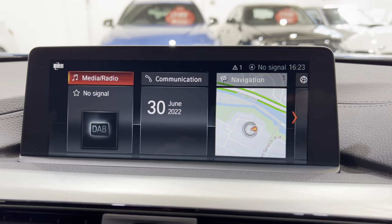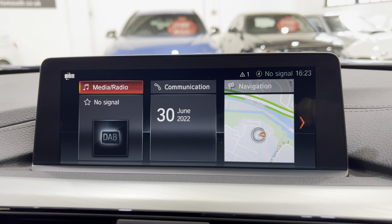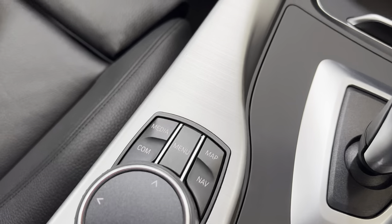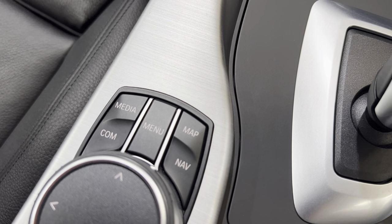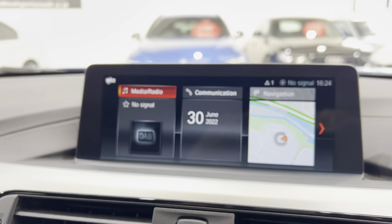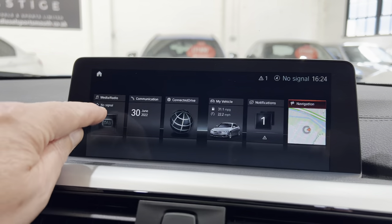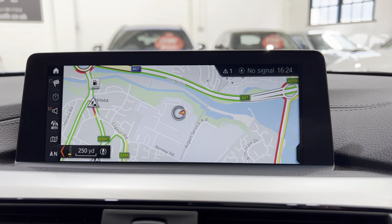Now this is the professional media — the later version — so this is all touch screen. You can also use the buttons around the iDrive wheel. You can write with your finger on the top here. You've got a back button, an option button, and a menu button that brings up all the different tiles on the display. You've got shortcuts to map navigation where you can input destinations, media for your music, and communication which is your telephone. The display shows three tiles but you can see more — all six options — and you can move these around.